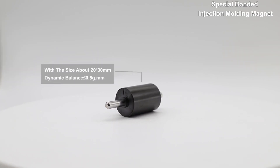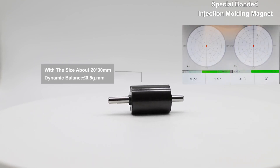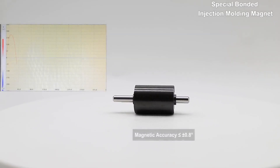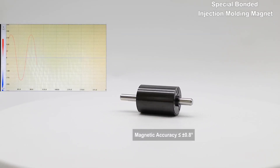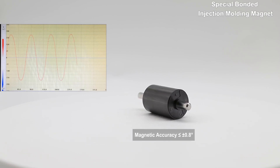The dynamic balance is very excellent. The product has nice and stable magnetic properties to ensure quality is up to standard.